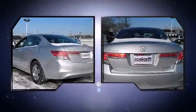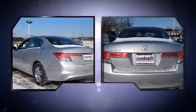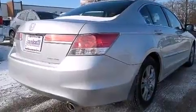It features a front-wheel drive platform, an automatic transmission, and a 2.4-liter four-cylinder engine.